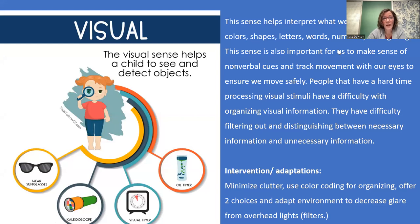One of the first senses most people think about is vision — how it helps us see our environment and make sense of the colors, shapes, letters, and words in the classroom. This sense is also important for safety, helping us track if someone is coming toward us so we can get out of the way, or if something is falling so we can reach out to catch it.